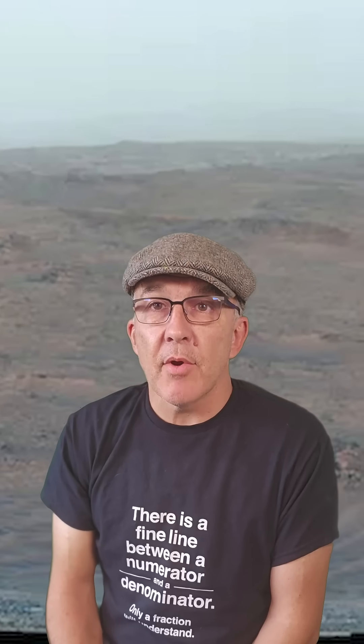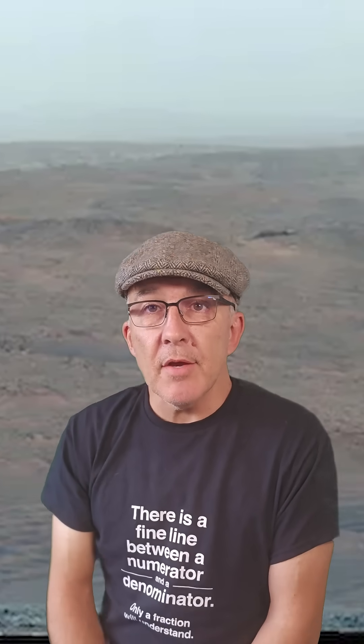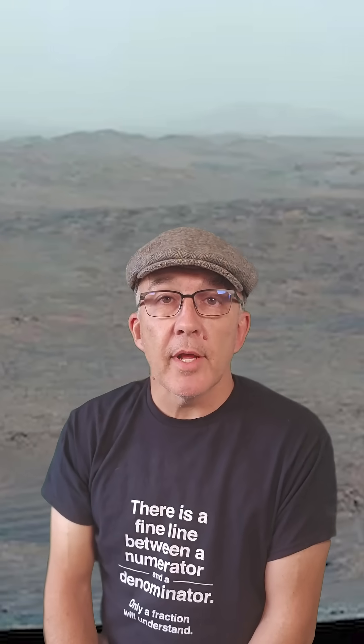NASA says this is because the crater rim contains once-molten rocks that were blasted out of the surface of the planet billions of years ago by asteroid impacts, and that has created samples from many different levels below the red planet's surface, potentially including rocks from Jezero crater itself.